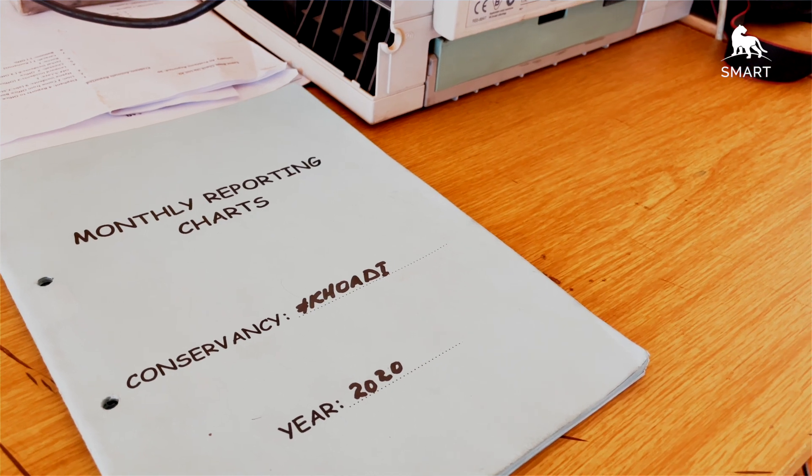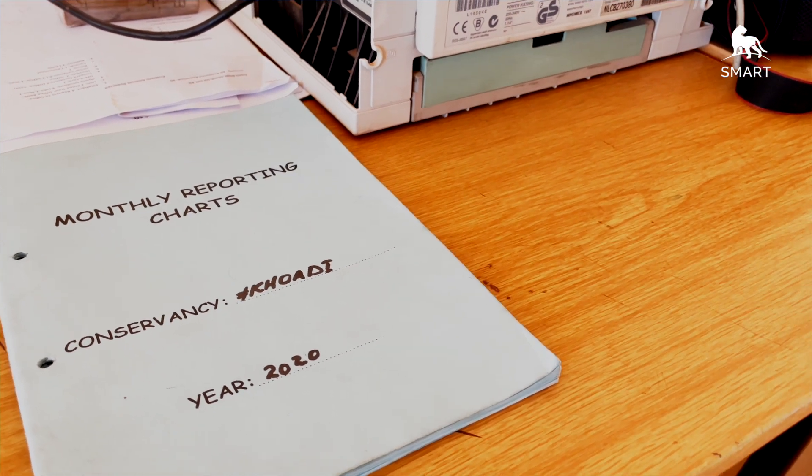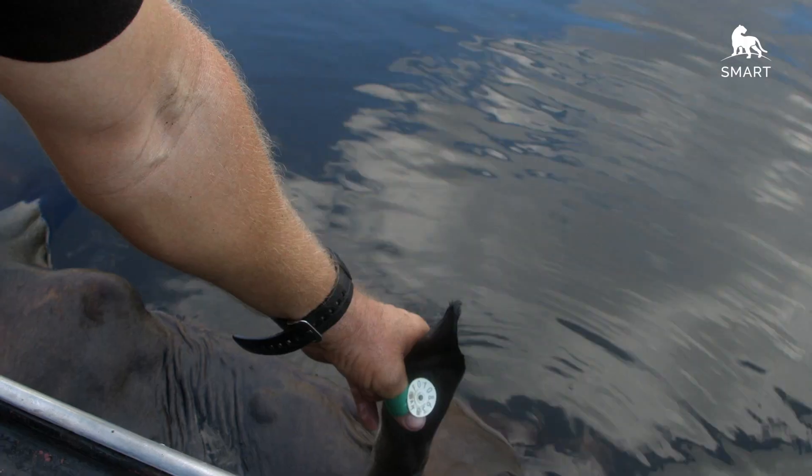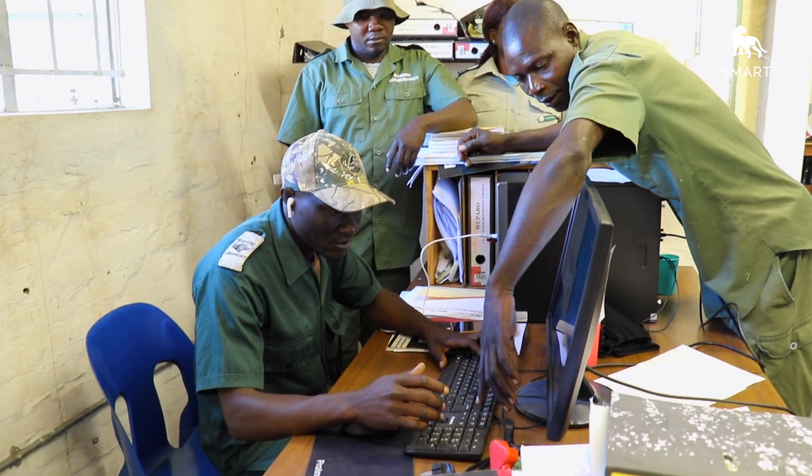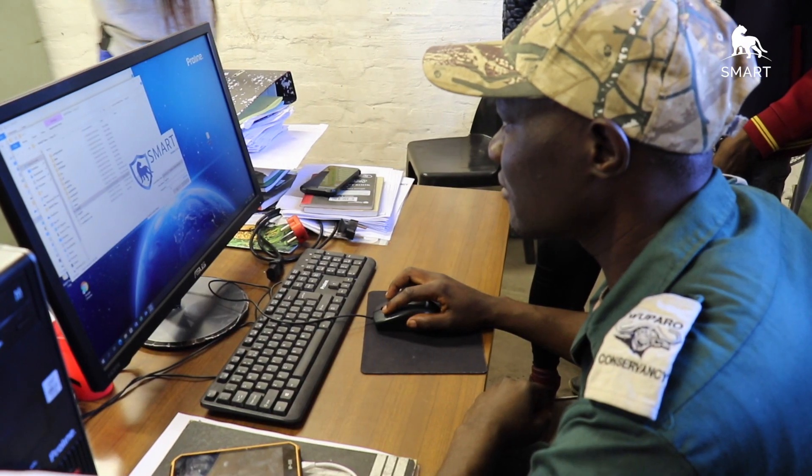I will not spend much time writing or drafting reports. Once you complete the patrols and come back, you download the data collected from the patrols, do the debrief, and you can see exactly the effort that you are putting in.